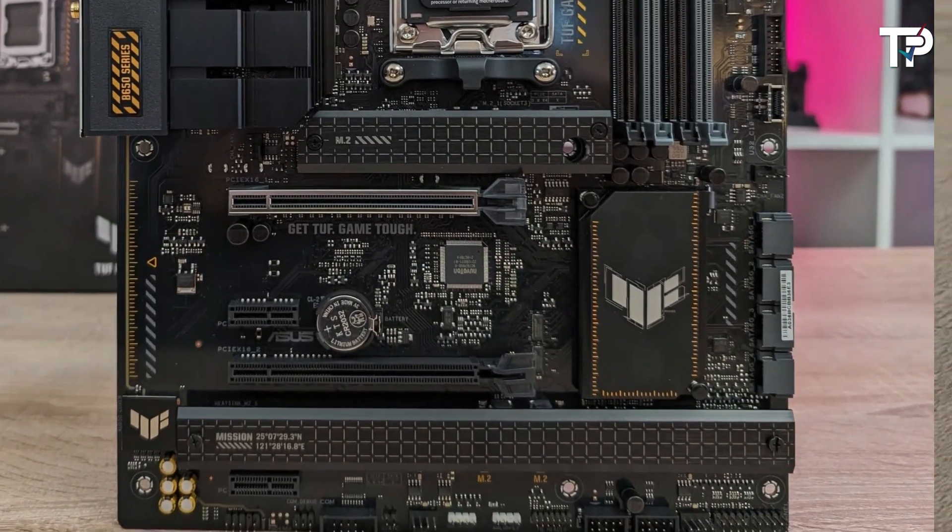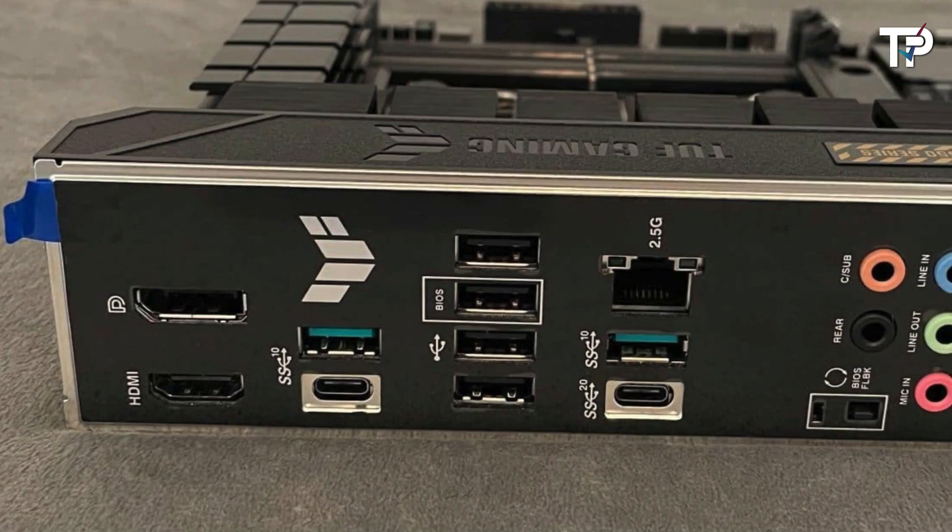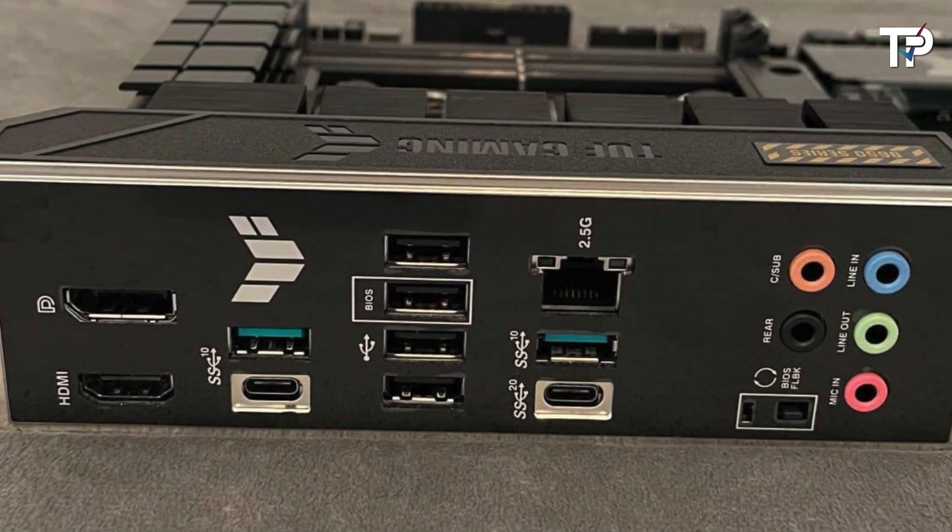For a slightly smaller and more budget-friendly option, there's the ASUS TUF Gaming B650M Plus variant, though it may lack some features of the larger board.